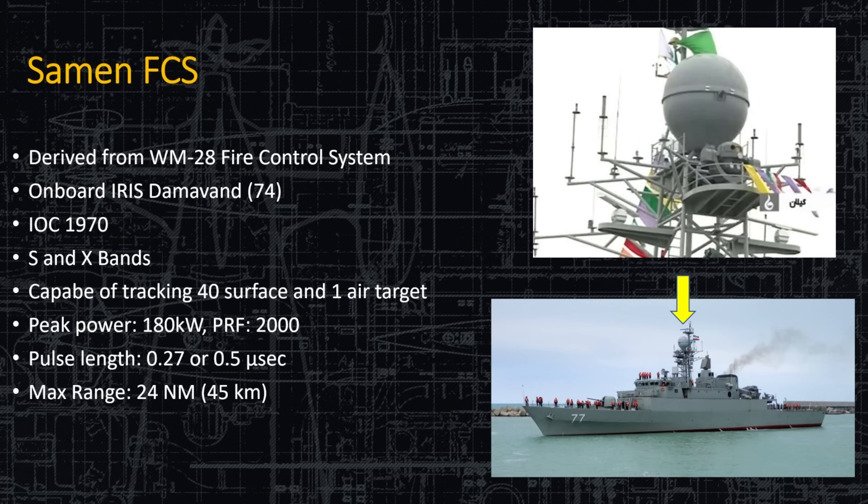The Saiman fire control system is derived from the WM-28 fire control system — again, reverse engineering of an older system. It operates in the S and X bands, is capable of tracking 40 surface targets and one air target, and has a range of 24 nautical miles. That's the large egg-shaped radar on top of Hull 74.